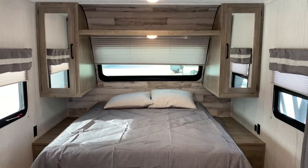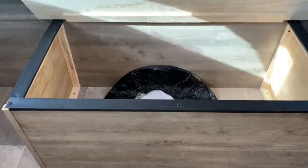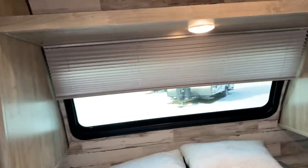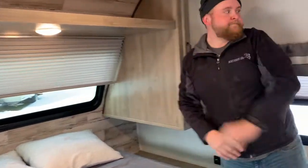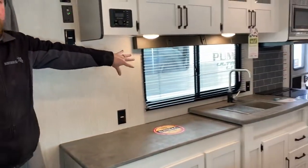Queen walk-around bed — you can get around both sides of the bed, and there is storage underneath. You do have wardrobe cabinets on each side of the bed, as well as overhead shelving. There's a nice big window on the front, which we saw from the outside, and you have a shade that can pull up and down.